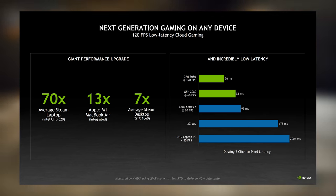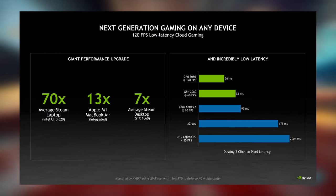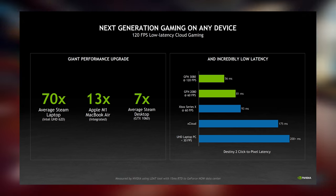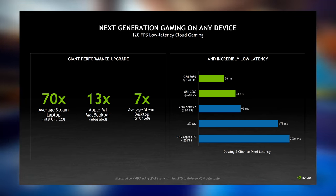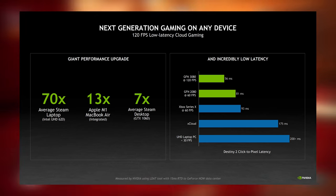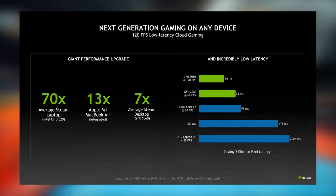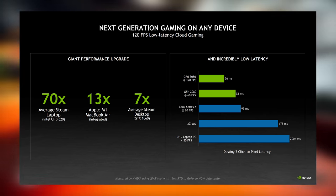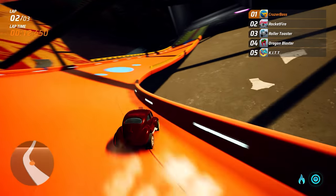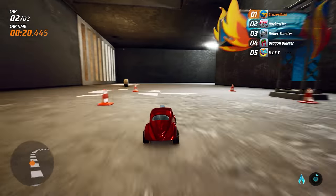How does this all affect latency? These results come directly from Nvidia, who have optimal conditions for access to their data centers, using an LDAT tool with a 15ms RTD to the GeForce Now data center. Still, it's extremely impressive. Destiny 2's click-to-pixel latency shows that GeForce Now has less latency than a UHD laptop at 30fps locally, an xCloud instance, and even better than an Xbox Series X running 60fps locally, which only managed 93ms. A 2080 GeForce Now experience reaches 81ms — already better than the Series X — but the new 3080 running at 120fps almost slices the Series X latency in half at just 53ms, which is mind-blowing. This improvement won't just apply to Destiny 2, but a whole bunch of other games using the new 3080 rigs.